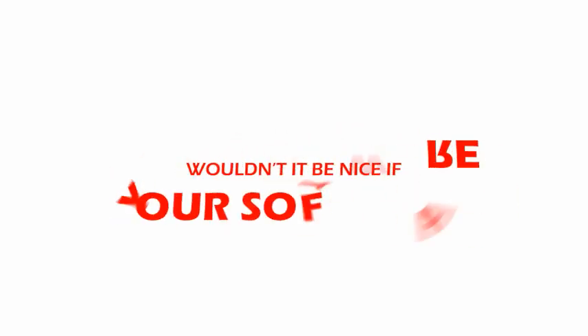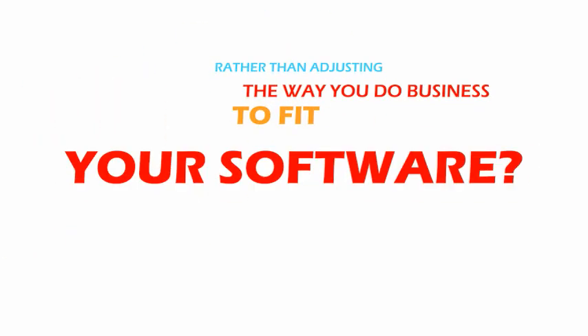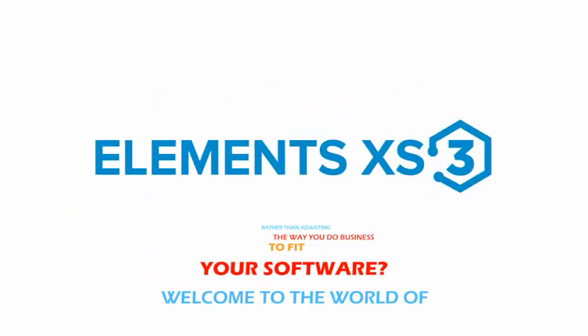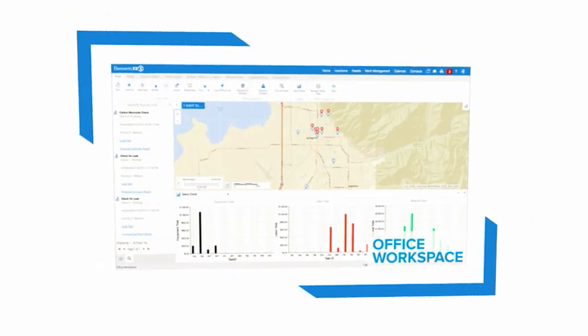Wouldn't it be nice if your software could be adjusted to fit the way you do business, rather than adjusting the way you do business to fit your software? Welcome to the world of Elements XS3, where you decide how the software works and each user has a streamlined interface designed for their day-to-day operations.